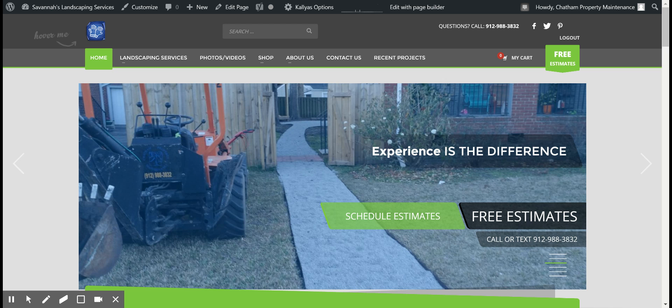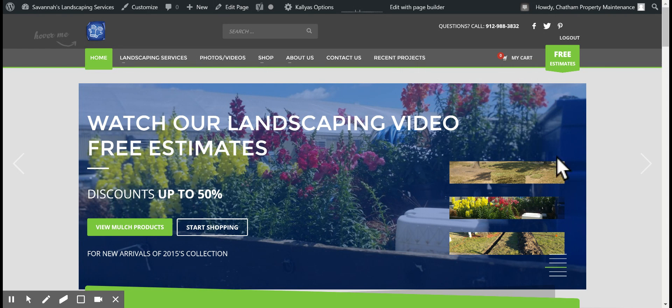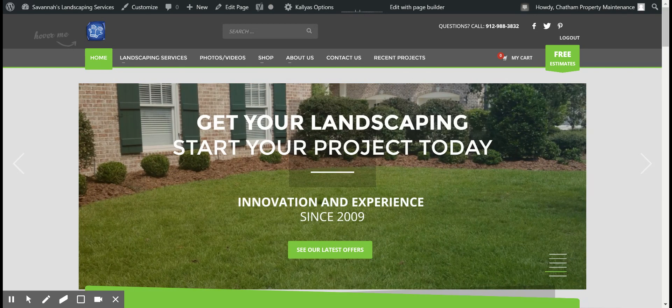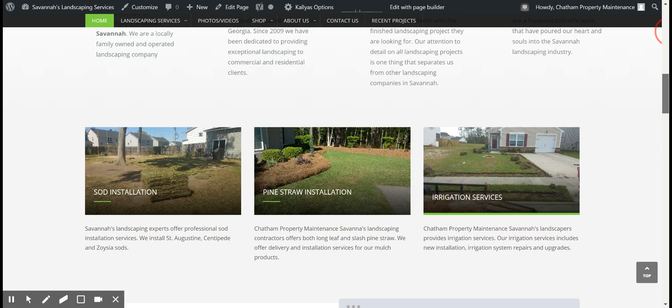Hello everyone, this is Tomiko with Chatham Property Maintenance located in Savannah, Georgia. Today I wanted to take the time to go over our landscaping website. We just launched this website a few months ago — I think it was about October 2016 — and I just wanted to go over some features of it.